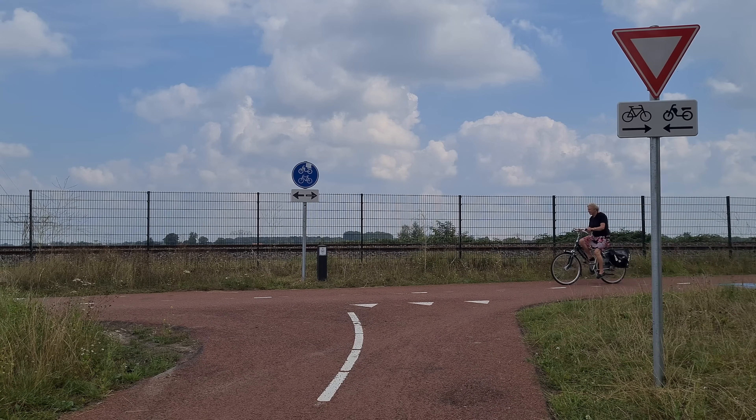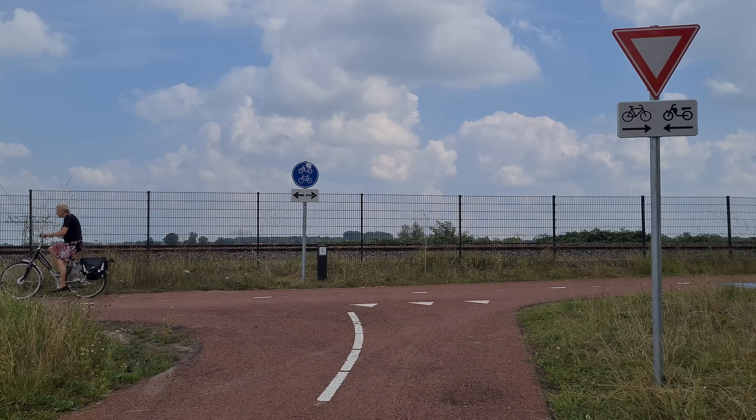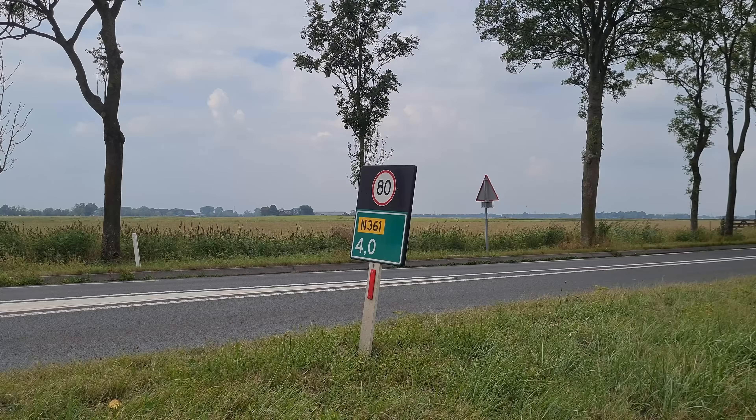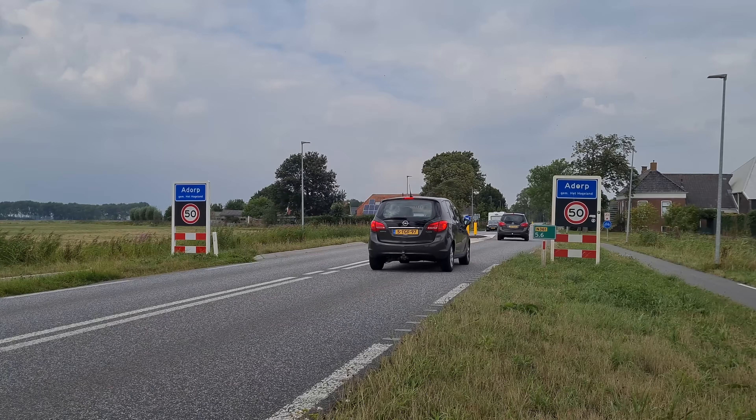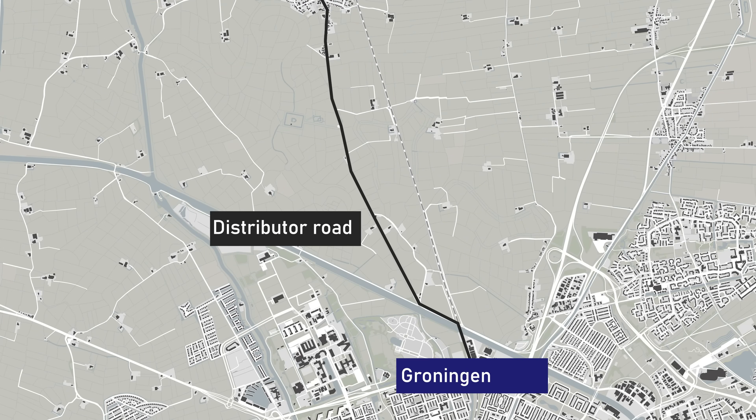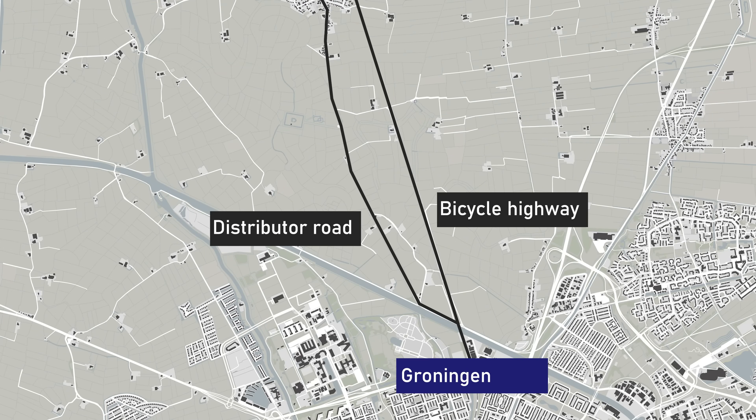This effectively eliminates the need for a car even for those living in the countryside. The distributor road that connects nearby towns and villages to the city of Groningen was considered too indirect of a route, so they built a bicycle highway running parallel to the train tracks.